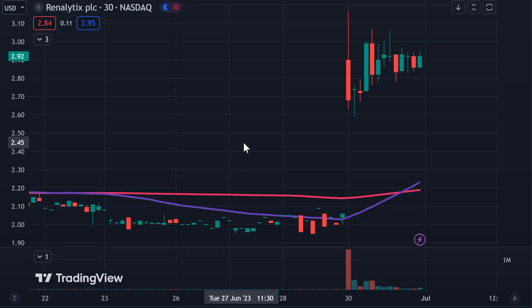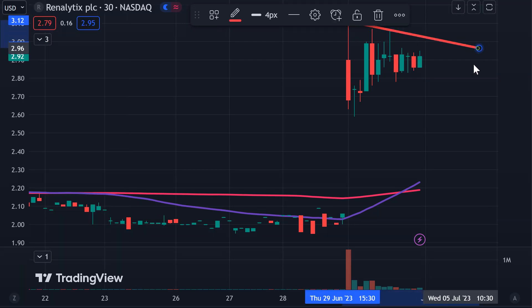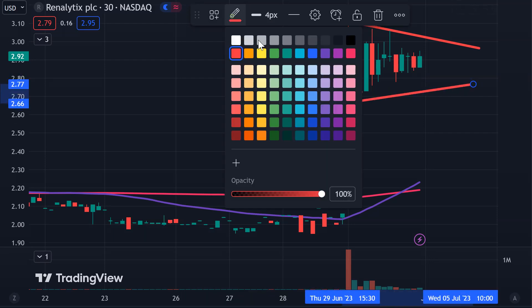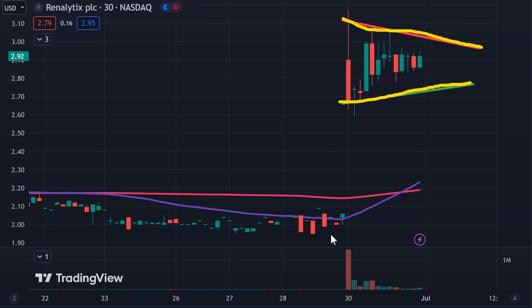Next one, RNLX — and probably should have put this at a different spot, because we have this pattern once again, which you've already heard. So we have our area of resistance, and down here we have our area of support. We have our resistance, we have our support, we have the huge explosion right here — another bull pennant pattern. So if you like bull pennants and you like stocks down below $5, definitely keep an eye on it moving into Monday.